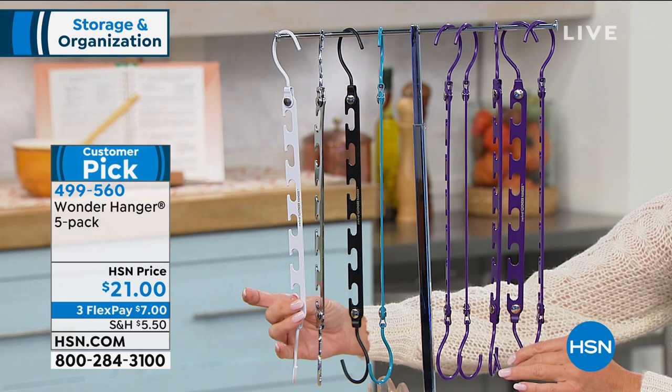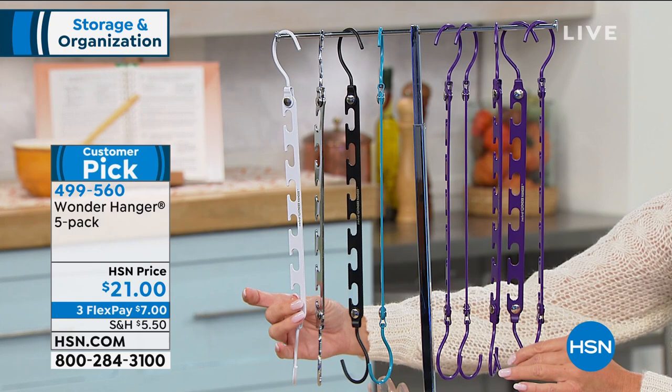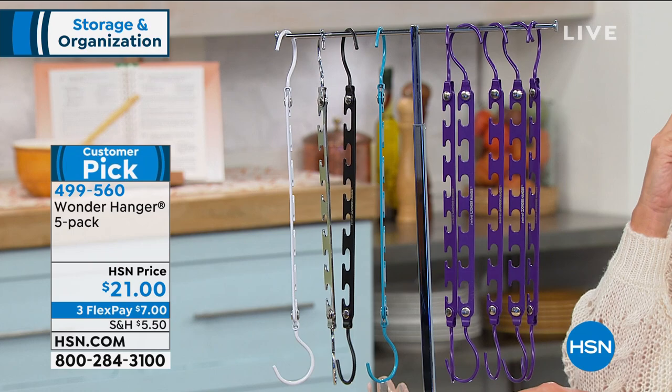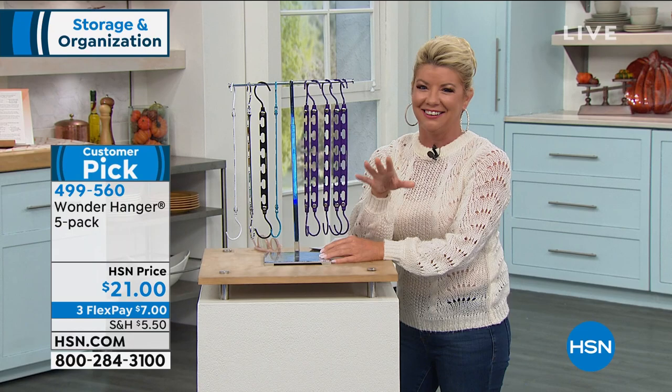We have it available in purple, teal, black, silver, and white. We had like 10 other colors, but this sells out also. This is all we do have available, and they're all our top colors. It's a five-pack for $21. You might think, what in the world is this? We're going to show that to you.